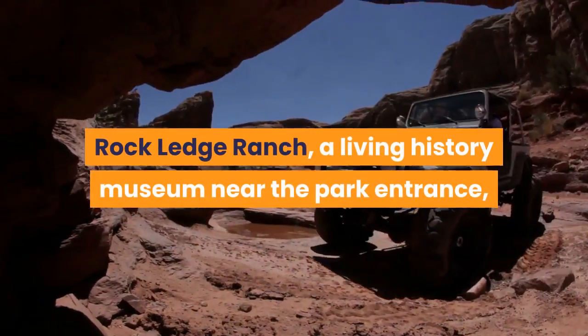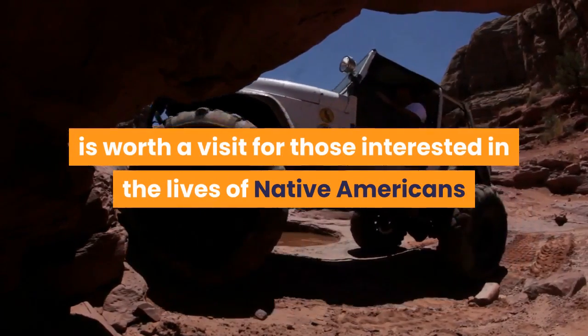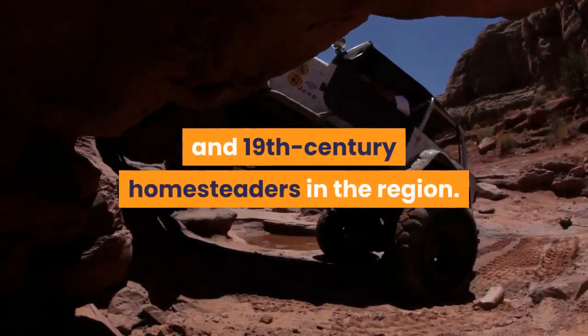Rock Ledge Ranch, a living history museum near the park entrance, is worth a visit for those interested in the lives of Native Americans and 19th century homesteaders in the region.